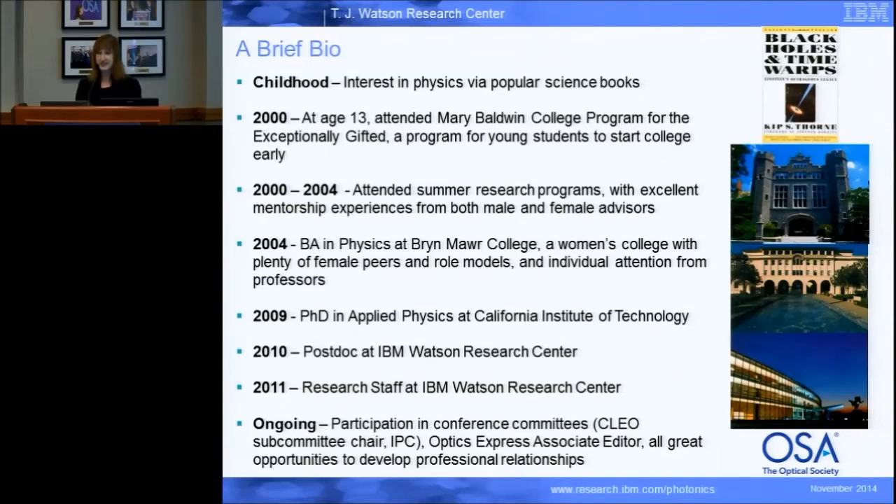I did get an early start. When I was 13 years old I attended Mary Baldwin College — a program for young students to start college early. After a year there I transferred to Bryn Mawr College, where I got my bachelor's in physics. Both of these schools were women's colleges, and for me that did have a large impact. I felt more comfortable in that nurturing environment — it was small, with a lot of interaction time with professors and a lot of female role models. It was great for me.